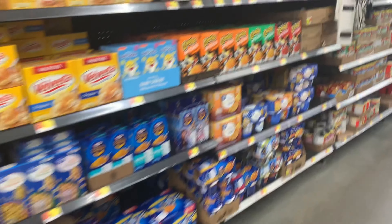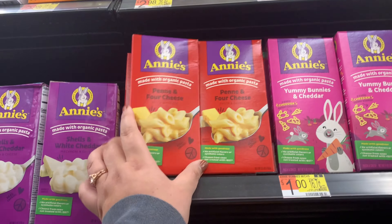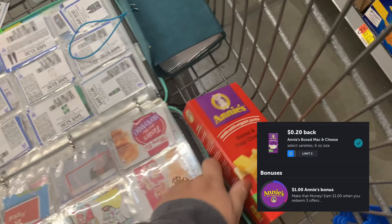It's only going to get a little cheesy today because I'm only picking up one box of mac and cheese. It's $1 and Ibotta's going to give me back 20 cents, making it only 80 cents.